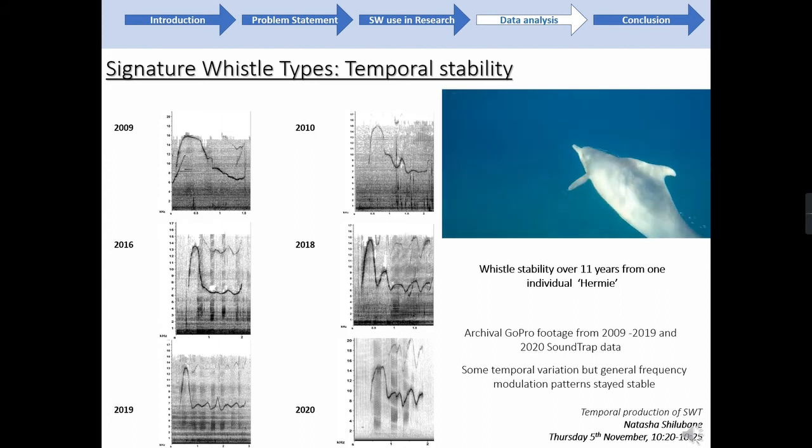My colleague Natasha is working on further investigation into temporal production of whistles in humpback dolphins in Richards Bay and will be talking about this tomorrow morning. Seeing as this is only one individual, more work is obviously needed throughout the coastline among a much larger sample size to further confirm and investigate signature whistle types for use in Indian Ocean humpback dolphins.